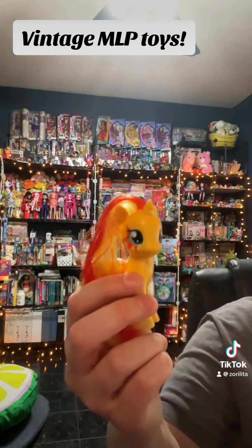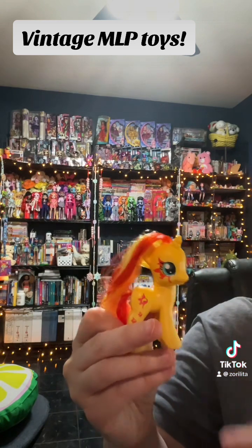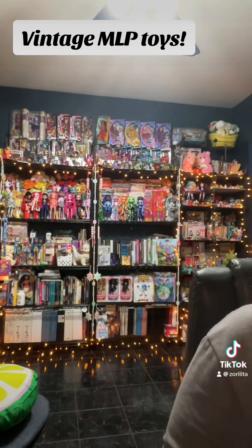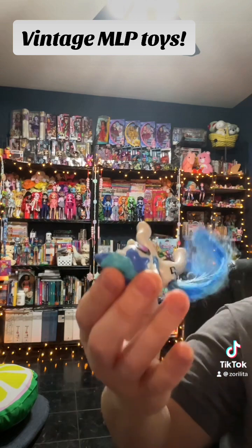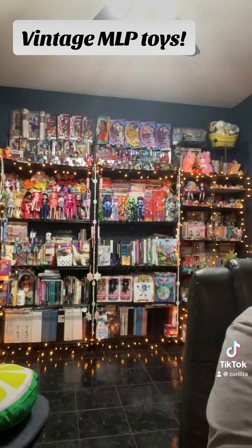I got another Sunset Shimmer — I already had her, but this one has the extra cutie mark flames on her face; I had the plain one. There's another DJ Pony too. This one has the molded top hair and the fluffy tail. I've got to brush some of these out a little bit.